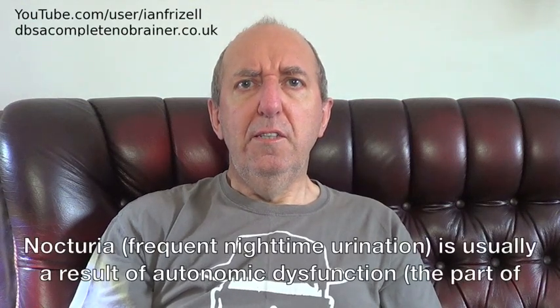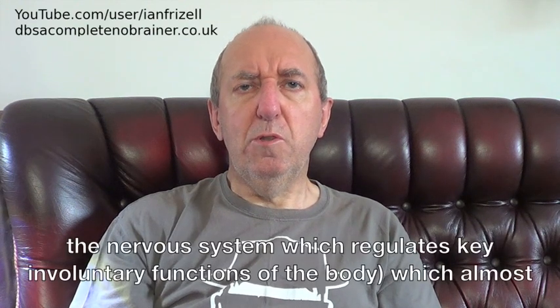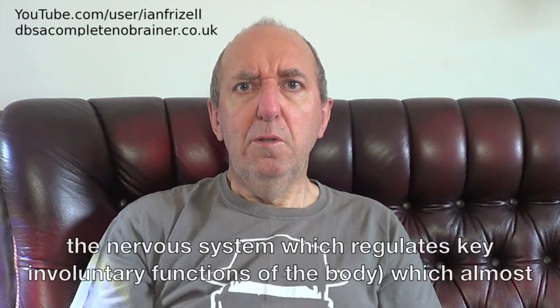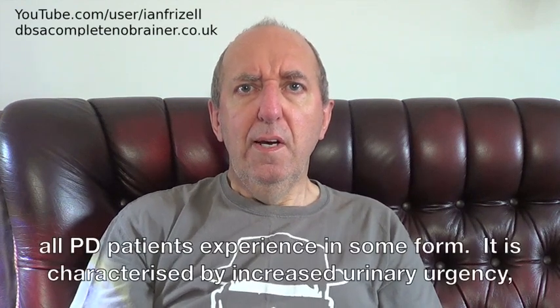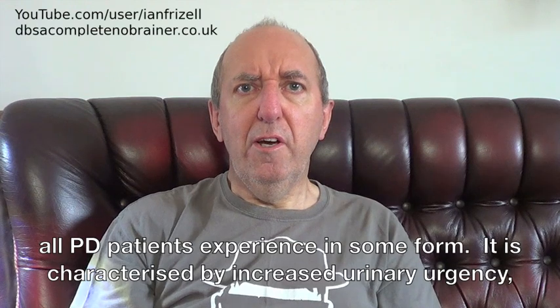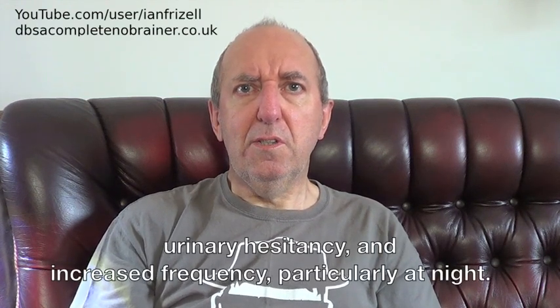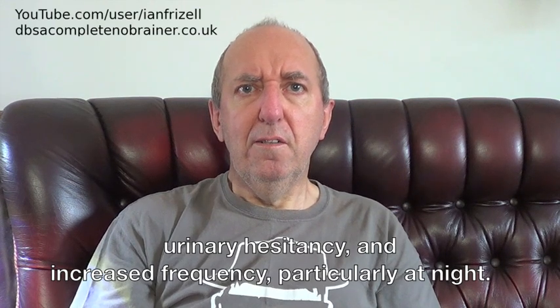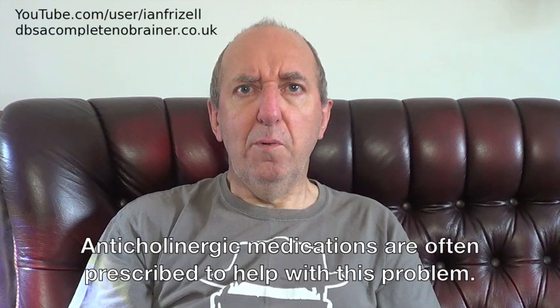Nocturia is usually a result of autonomic dysfunction, the part of the nervous system which regulates key involuntary functions of the body, which almost all PD patients experience in some form. It is characterised by increased urinary urgency, urinary hesitancy, and increased frequency, particularly at night. Anticholinergic medications are often prescribed to help with this problem.